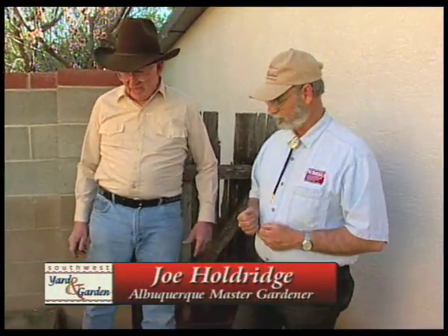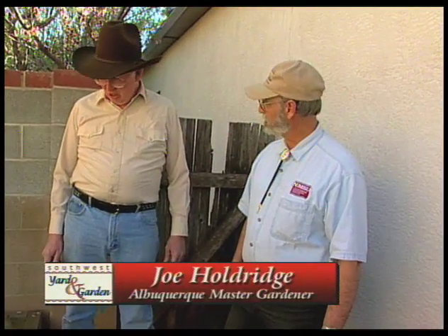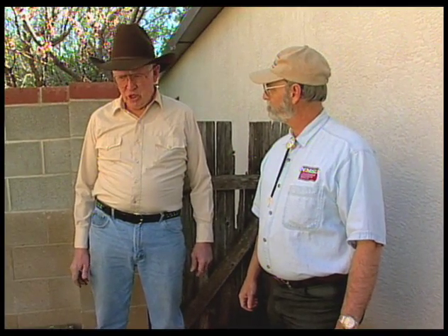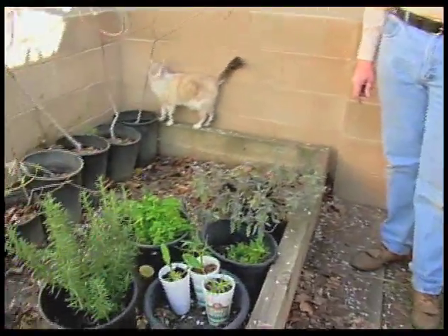Curtis, this is about a five-year project that I've had. I've started growing herbs in containers. Herbs are so invasive that I've decided it's very good to grow them in these containers so they don't take over your whole yard. You've got a few of these that would take over if they had a chance.